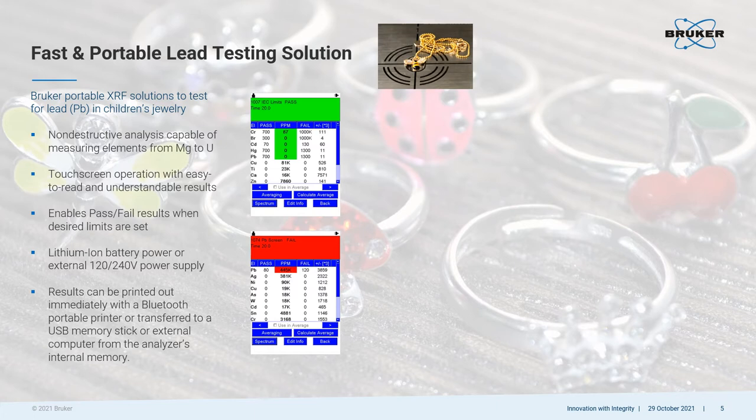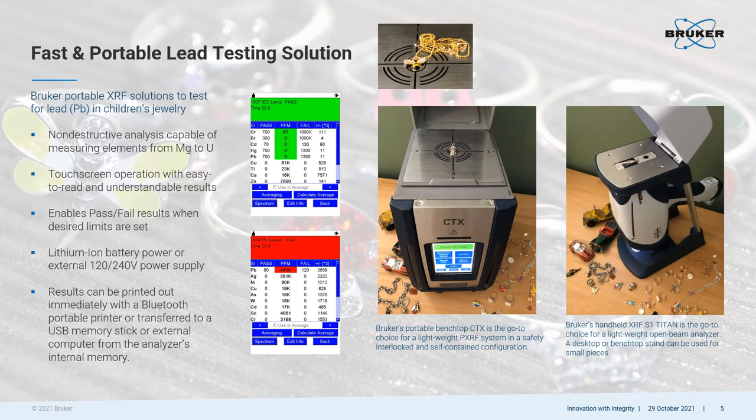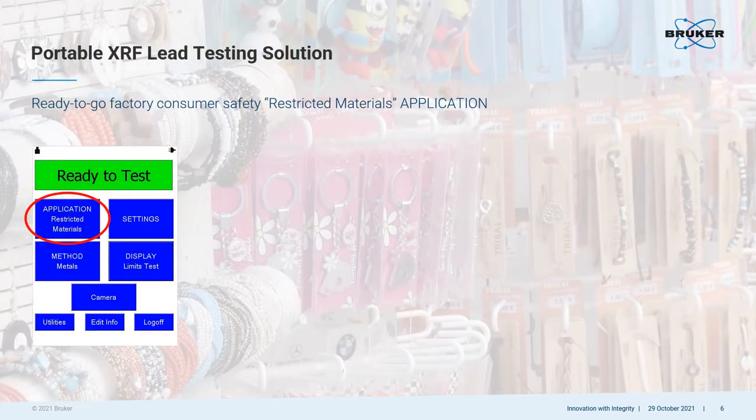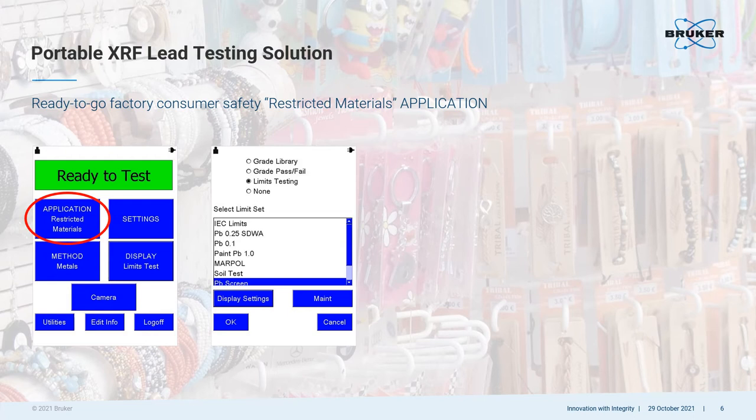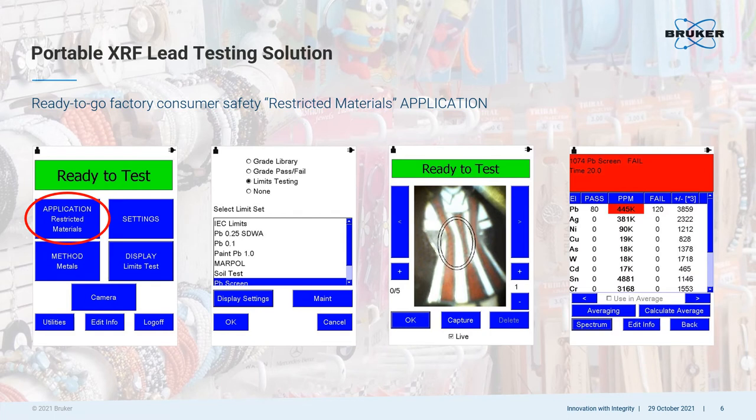Results can be printed out or saved right then and there. Bruker has a portable benchtop XRF, which is a self-contained, safety-interlocked unit with touchscreen operation accessible in the front. Bruker also has a handheld XRF, which can be set up in a test stand for small samples or used by simply holding it and touching it directly to a larger sample. Both analyzers can be pre-programmed with a ready-to-go restricted materials calibration, which includes lead measurements. Pre-installed or user-created pass-fail limits can be selected from a pull-down menu, and an internal camera can be used to position the sample directly in the beam of the energy source. An indication of pass or fail along with element concentrations can be seen on the user screen in less than 30 seconds.